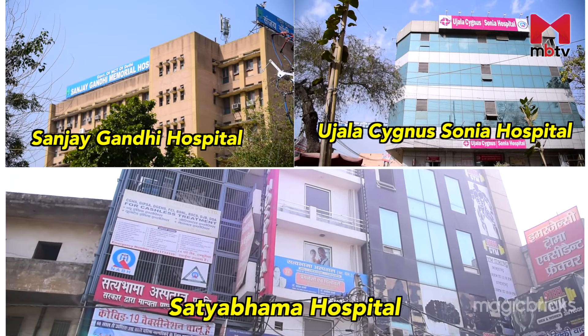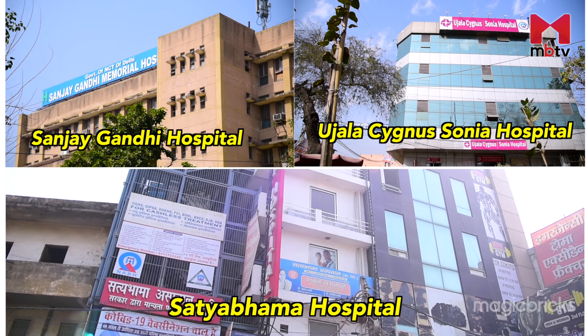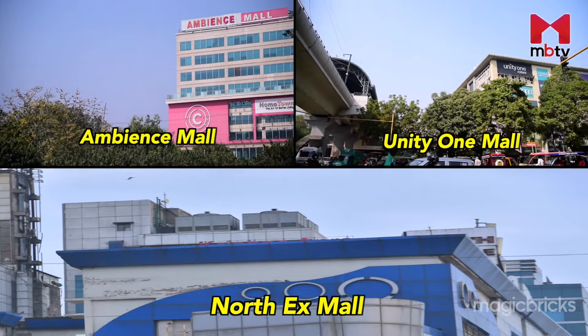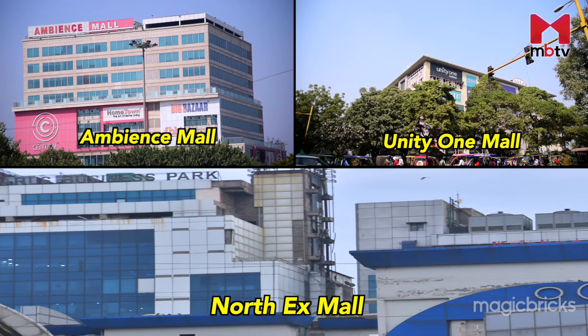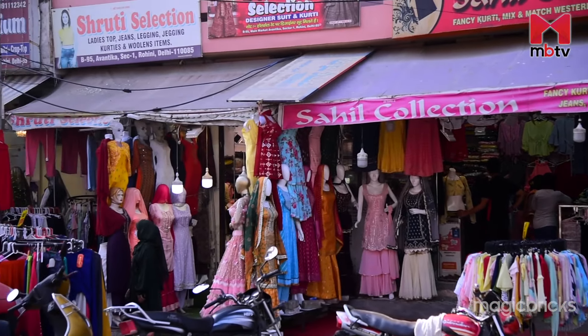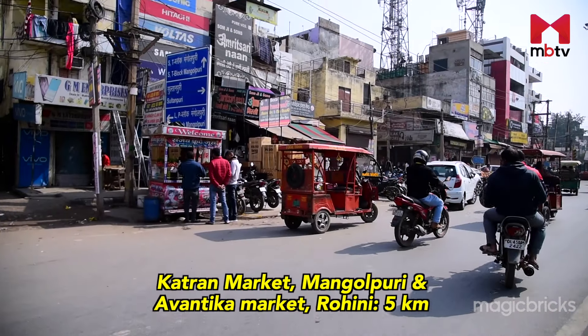For your medical requirements, you will find Sanjay Gandhi Hospital, Ujala Cygnus and Satya Bhama Hospital in close vicinity. While there are no malls in Nangaloi, residents can easily access Ambience Mall, Unity 1 Mall and North X Mall, located within 7 to 9 km from the area. You will also find few markets within the locality such as Punjabi Basti and Nangaloi Sunday Market. Markets in Mongol Puri and Rohini are also about 5 km away.